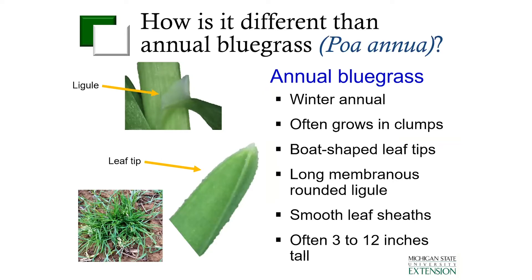One of the other things that we tend to see in winter wheat is annual bluegrass. So how is rough stock bluegrass different than annual bluegrass? With annual bluegrass, it's usually lower growing to the ground and often grows in clumps. Another key characteristic is it has a boat-shaped leaf tip, which you can see in the middle picture on screen. The ligule is also membranous, but it is more rounded than what we see with rough stock bluegrass, and it does have smooth leaf sheaths. Annual bluegrass does not tend to get to the size of rough stock bluegrass — generally three to twelve inches tall, fairly short and clumpy. Annual bluegrass also starts to put on seed heads earlier than rough stock bluegrass, and we'll talk about how that can affect control in a few minutes.